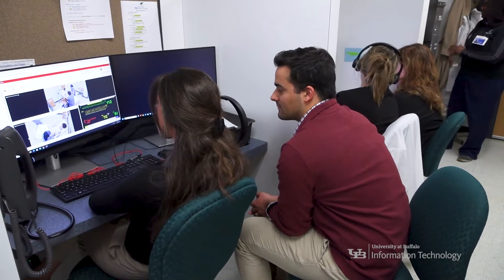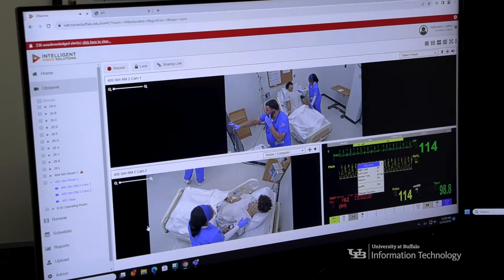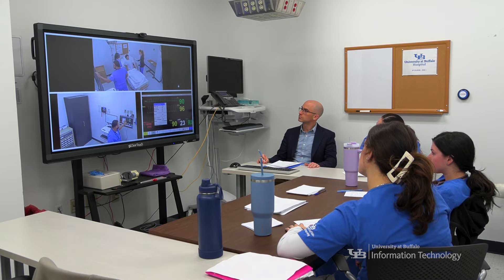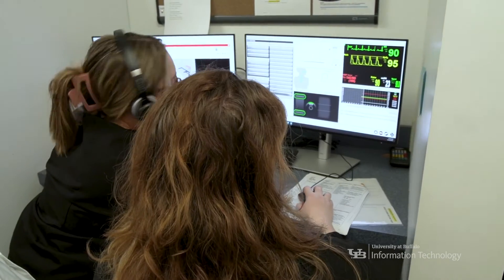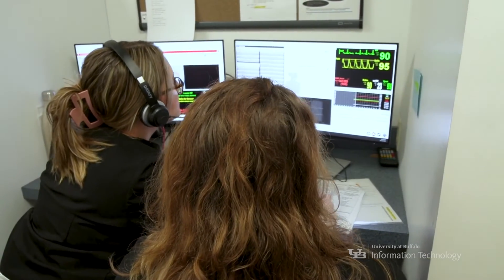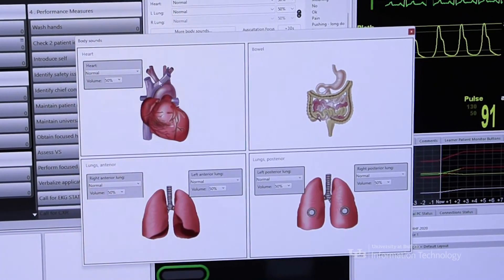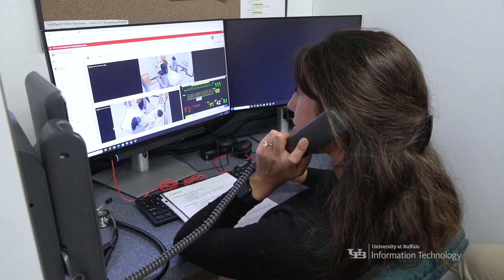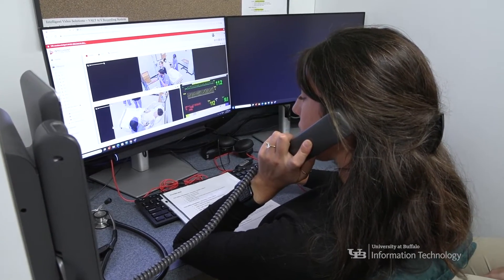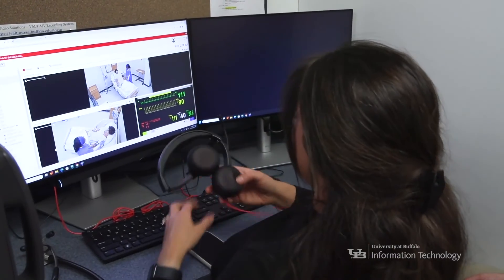Depending on the mode of simulation we're using, we'll be running different types of software in the control room. We're always running our vault, which is our audio-visual system so that we can stream and record our scenarios. If it's a mannequin patient simulator, we have a software platform to change their vital signs or change their behavior during the scenario. They are connected to a patient monitor, which would also change with them, and they are run by our graduate assistants who are all practicing registered nurses in our DNP program.